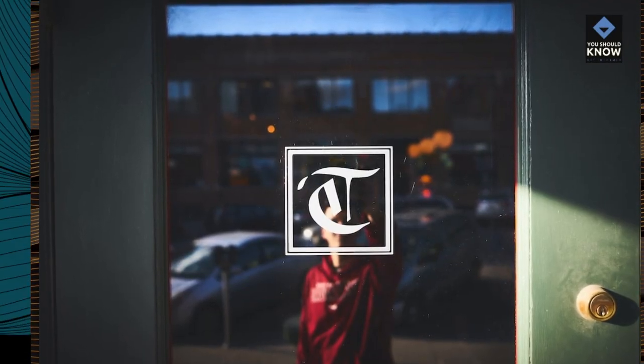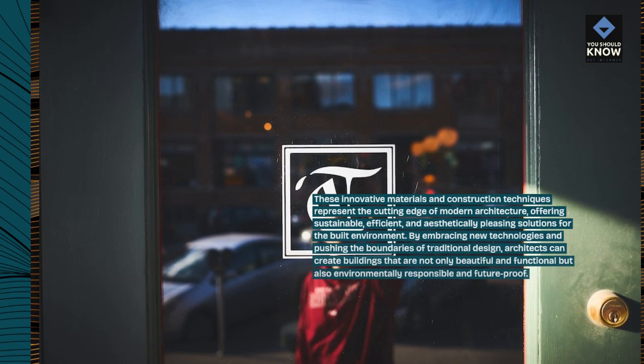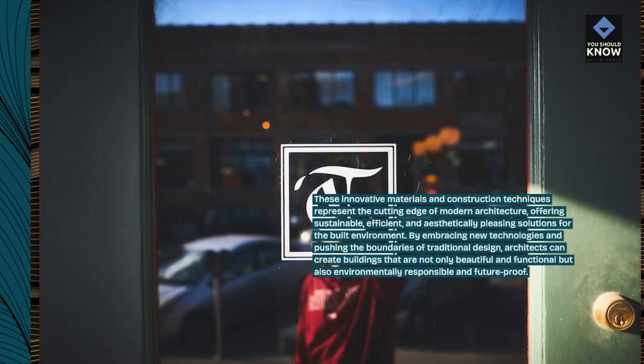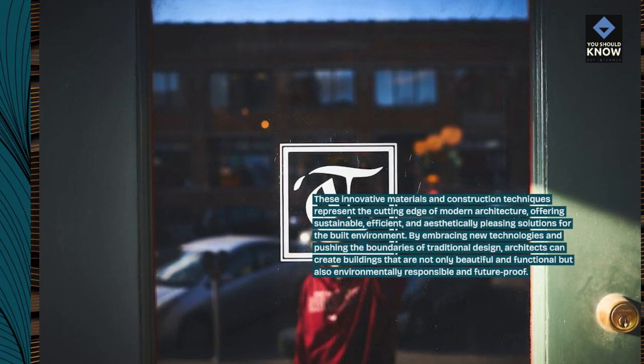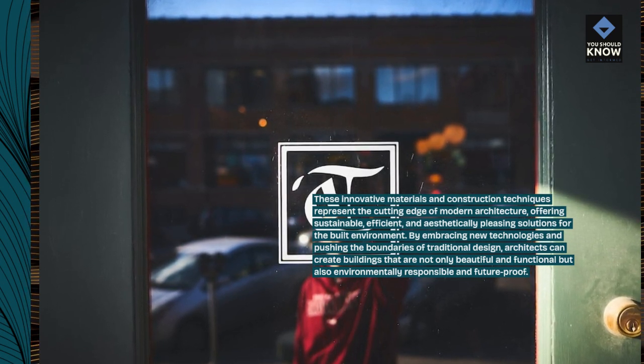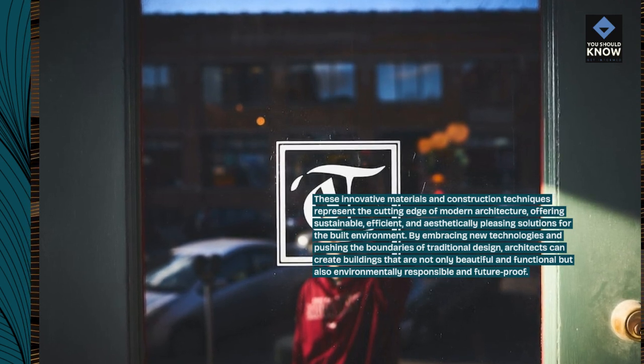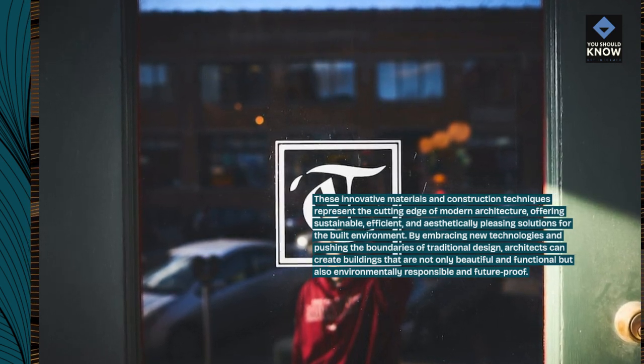These innovative materials and construction techniques represent the cutting edge of modern architecture, offering sustainable, efficient, and aesthetically pleasing solutions for the built environment. By embracing new technologies and pushing the boundaries of traditional design, architects can create buildings that are not only beautiful and functional but also environmentally responsible and future-proof.